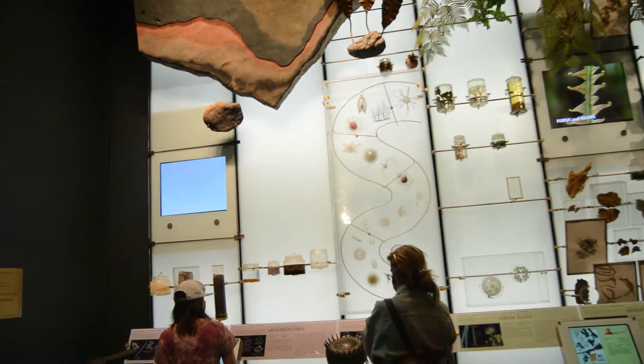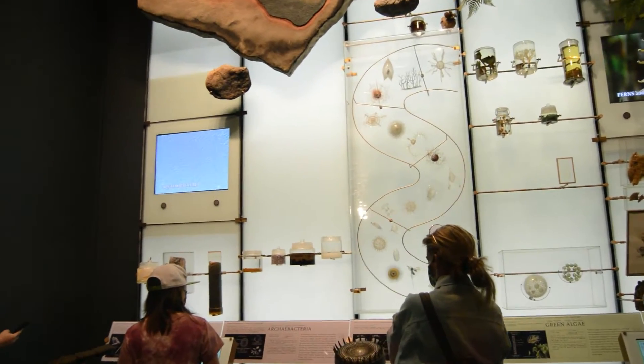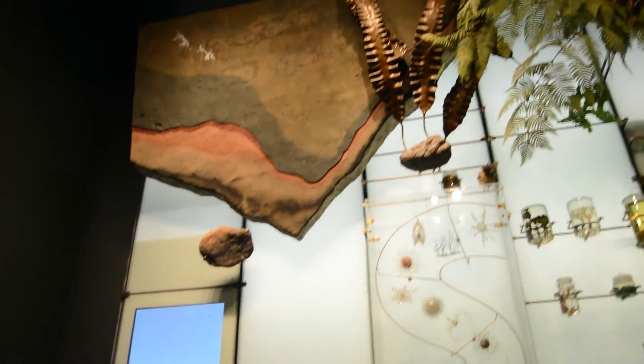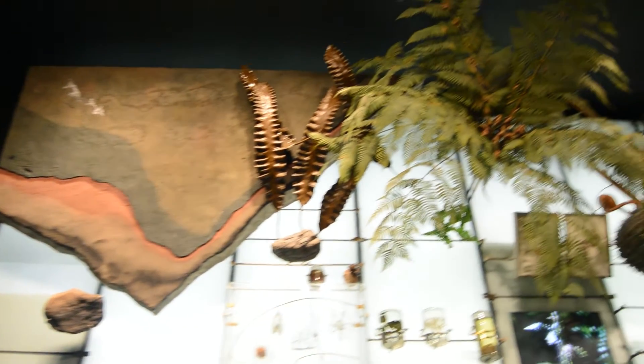Hi everyone! Today we are in the American Museum of Natural History. On this floor we are going to see sea life.